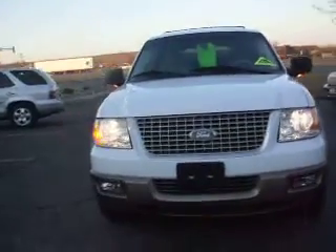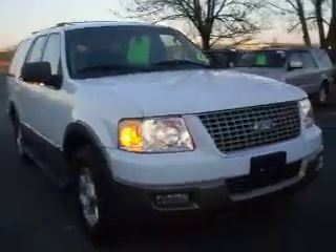Good evening. Today we have a 2003 Ford Expedition. This is an Eddie Bauer package, four-wheel drive with the 5.4 liter V8.